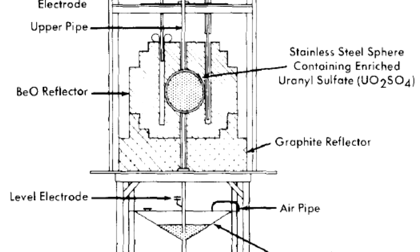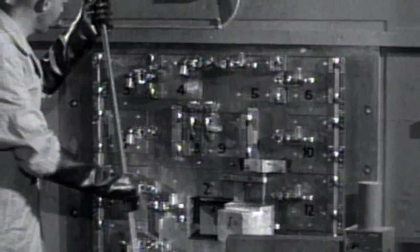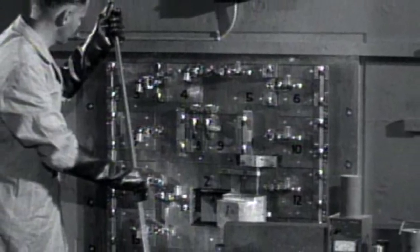By that time, one actually had little sections of metallic U-235 in the form of foils or plates, and you could expose these to the neutron beam and count the secondary neutrons which came off.